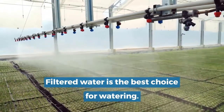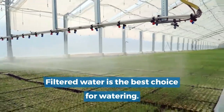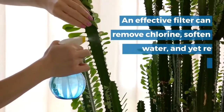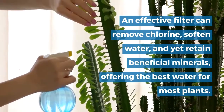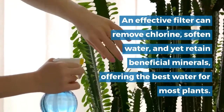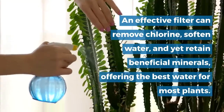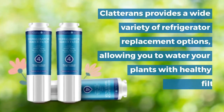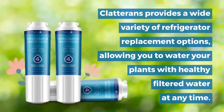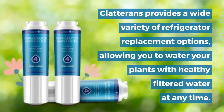Filtered water is the best choice for watering plants. An effective filter can remove chlorine, soften water, and yet retain beneficial minerals, offering the best water for most plants. Clatterance provides a wide variety of refrigerator replacement filter options, allowing you to water your plants with healthy filtered water at any time.